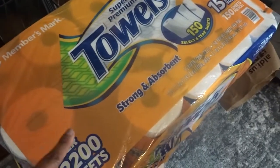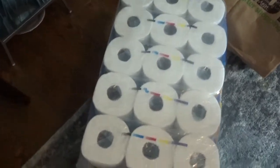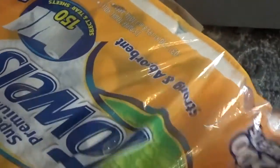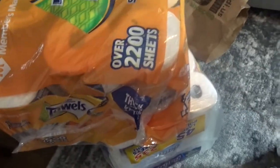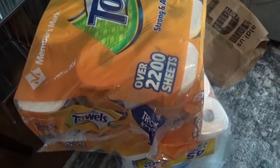I got this 15-count of paper towels, just because I did need some. And I got the 45-roll of toilet paper. We have quite a bit to last us and we should be good. I'm not going to be stocking up on paper towels or toilet paper anymore. We are a two-person household, so this is going to last quite a while.